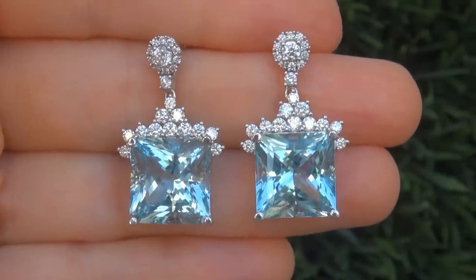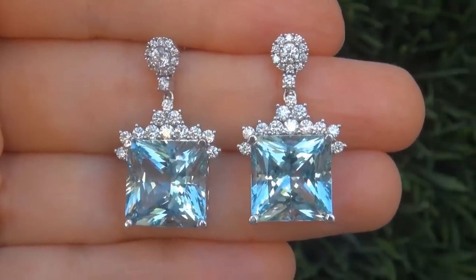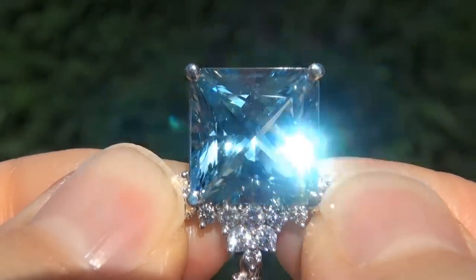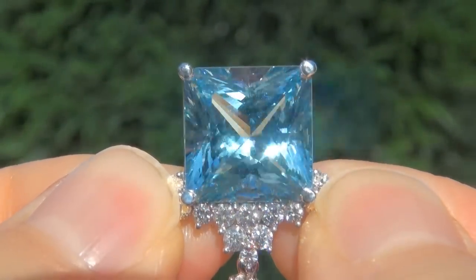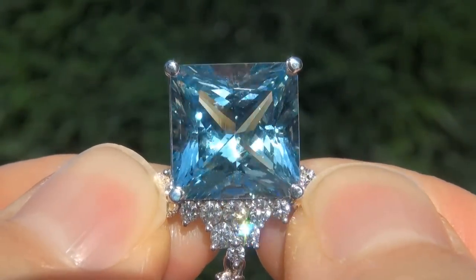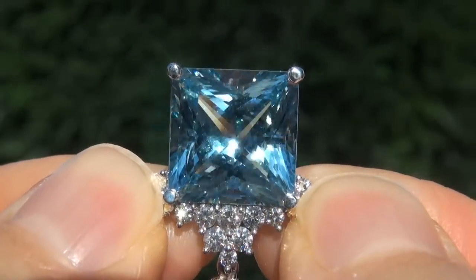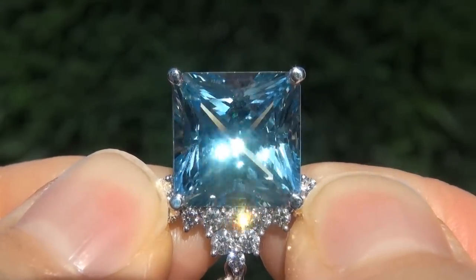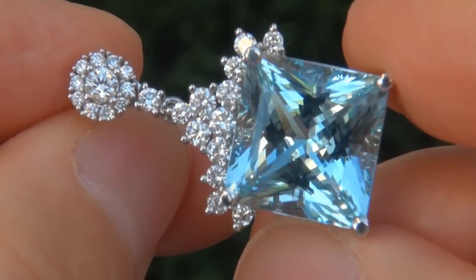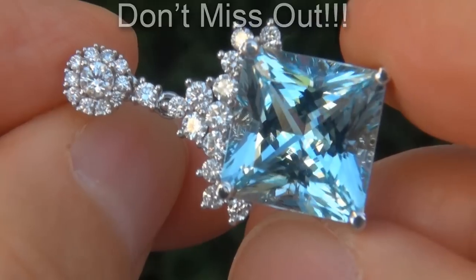At the request of our consignor, the immaculate showroom beauties must be sold immediately. Natural, untreated aquamarines of this caliber are considered among the rarest of precious gemstones. Even more rare is to have the internally flawless clarity, the eye-popping size and the most sought-after, rich, vivid color. These are the biggest, best and only ones you'll find. This is the real deal, so don't miss out on your chance to own this prized estate treasure.